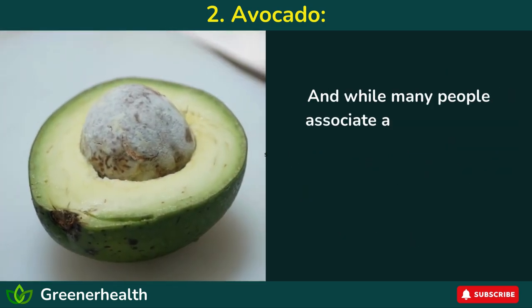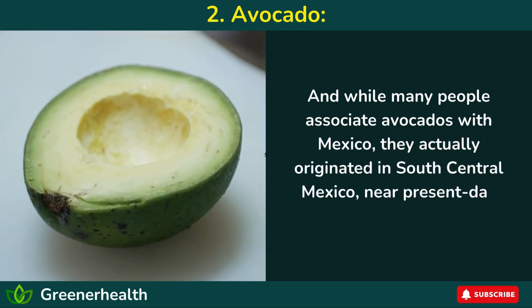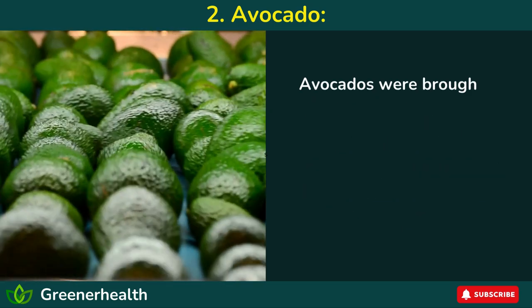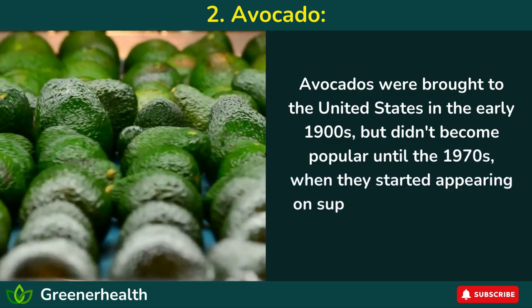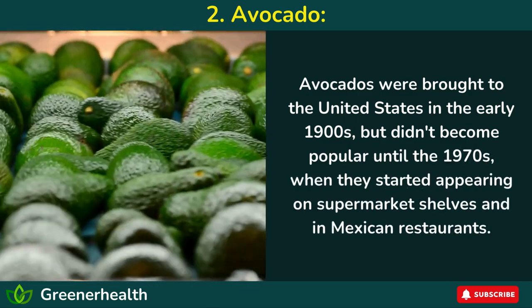And while many people associate avocados with Mexico, they actually originated in south-central Mexico, near present-day Peru and Ecuador. Avocados were brought to the United States in the early 1900s but didn't become popular until the 1970s, when they started appearing on supermarket shelves and in Mexican restaurants.